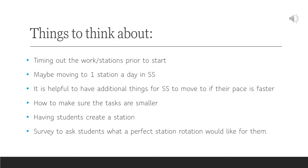We did a survey in December, but we wanted to do a survey at the end of the year to help us perfect station rotation and find out what students would like to see.